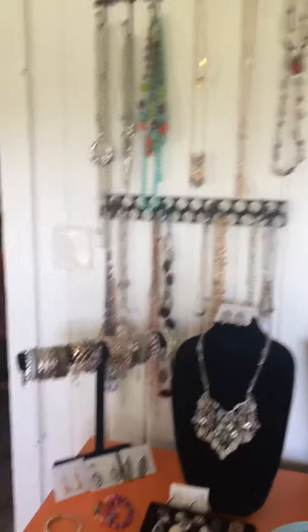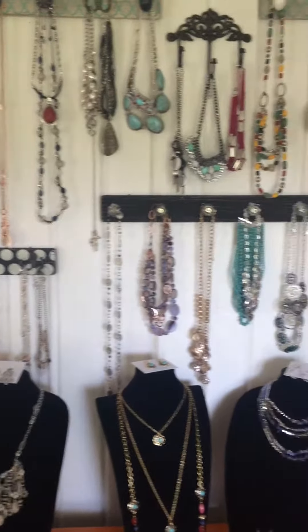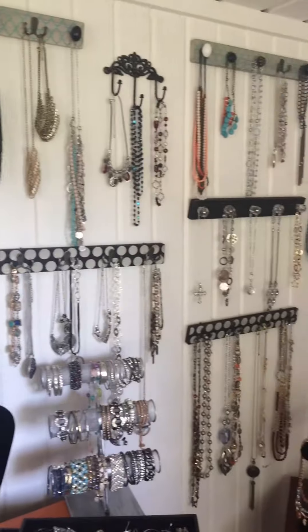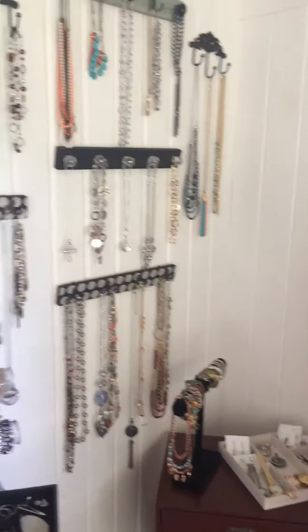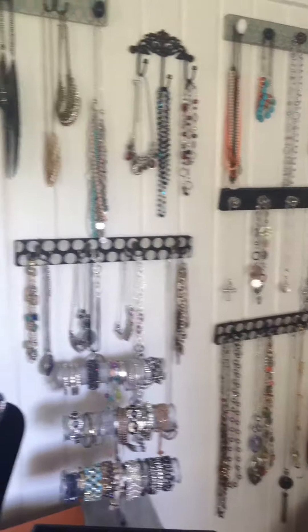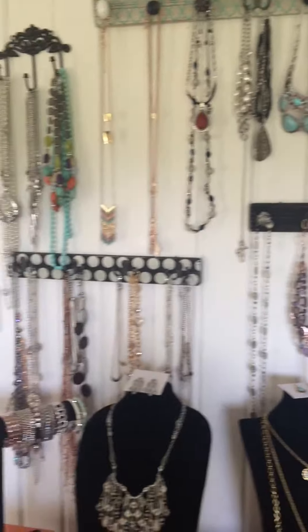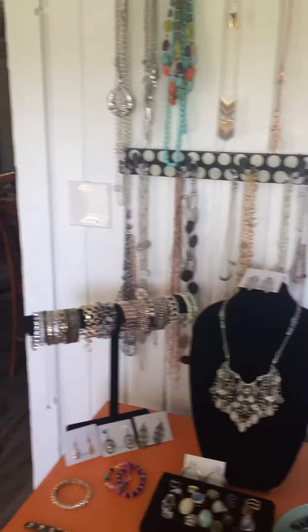Hey guys, I thought I would take a second and show you all what it looks like if you might have a jewelry problem — or jewelry love, should I say. Yep, this is my Premier design collection. If you love jewelry as much as me, you might want to think about a career in selling it so that you can get all your bling for free.